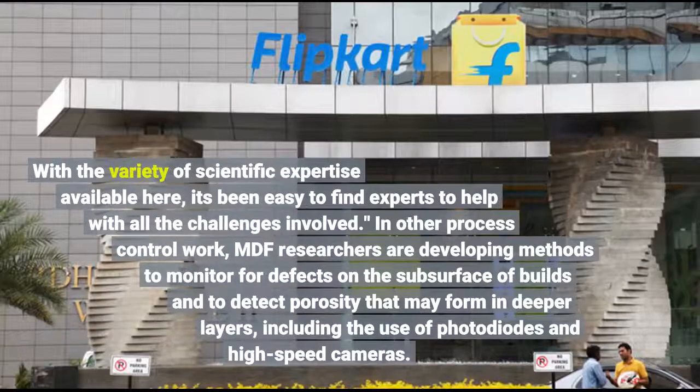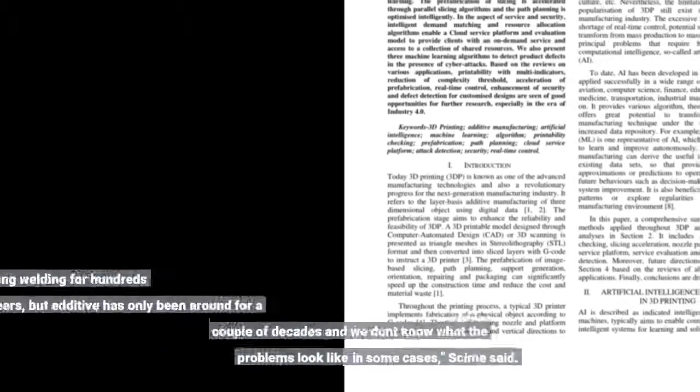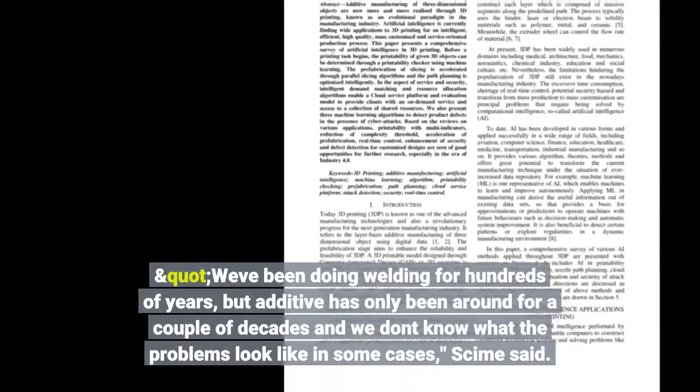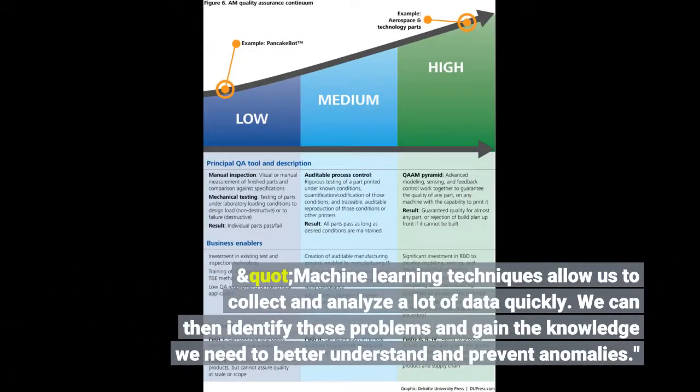"With the variety of scientific expertise available here, it's been easy to find experts to help with all the challenges involved." In other process control work, MDF researchers are developing methods to monitor for defects on the subsurface of builds and to detect porosity that may form in deeper layers. "We've been doing welding for hundreds of years, but additive has only been around for a couple of decades and we don't know what the problems look like in some cases," Shime said. "Machine learning techniques allow us to collect and analyze a lot of data quickly. We can then identify those problems and gain the knowledge we need to better understand and prevent anomalies."